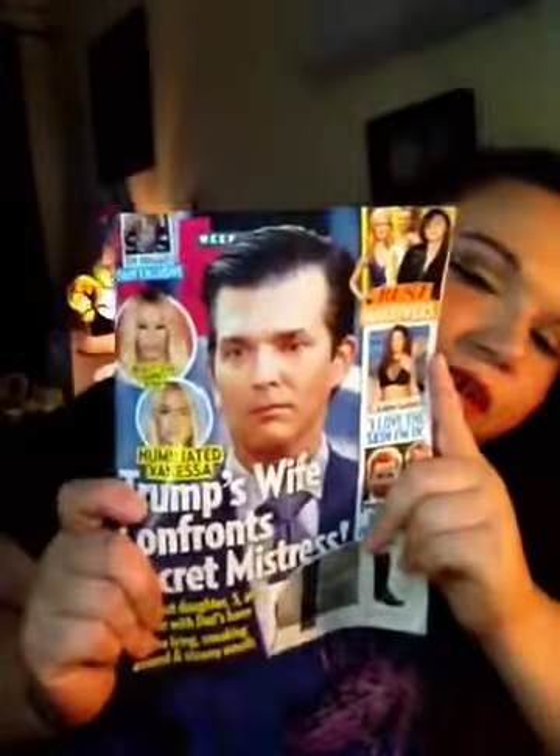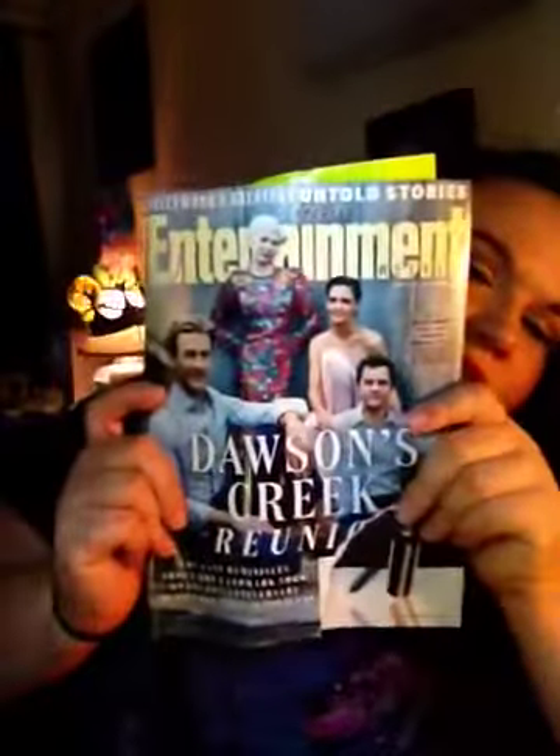Then I got Harper's Bazaar, and I think that's Jennifer Lopez on the cover. I don't believe there was anything in here. And then US Weekly, another Us Weekly, and another Entertainment Weekly. And that is all that.